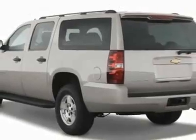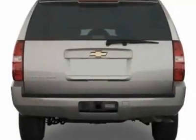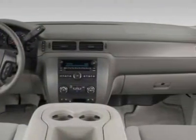This Suburban boasts a 5.3-liter engine and has a 6-speed automatic transmission. Call 800-819-2835 or email our friendly sales staff today to schedule a test drive.